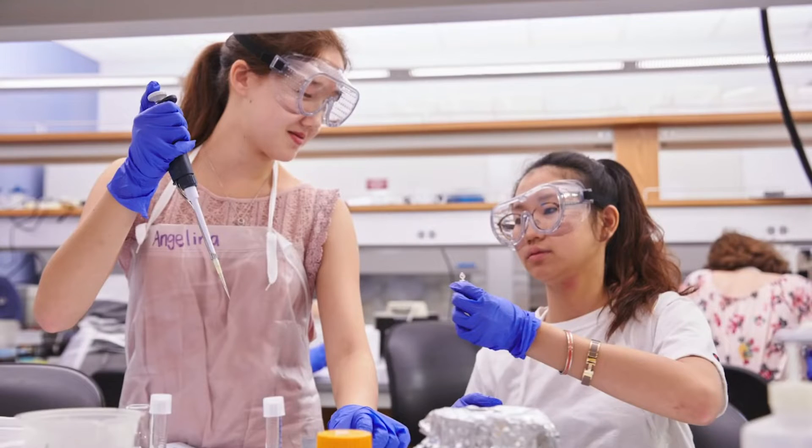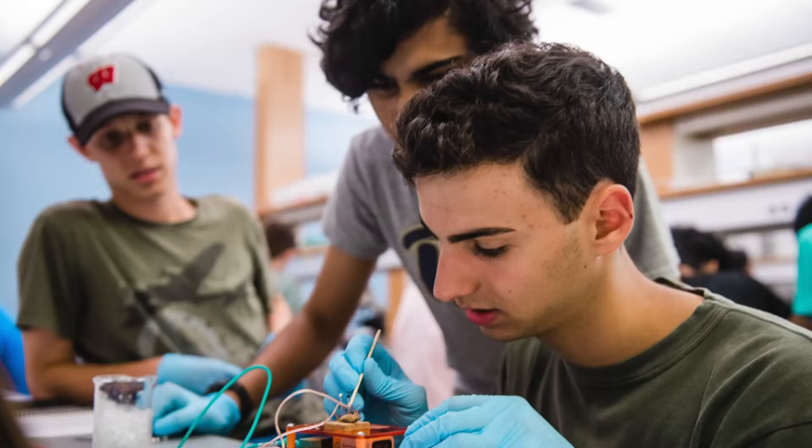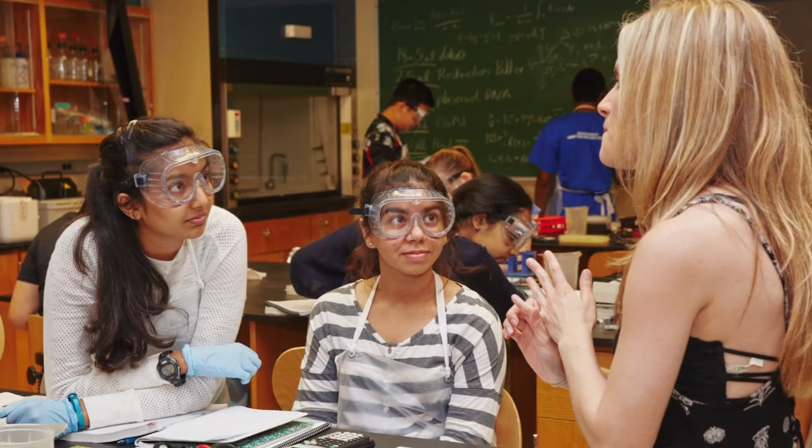My name is Kaitlyn Dorst and I'm one of the instructors in the Practicum Track of Boston University's RISE program. The Practicum Track is a six-week summer program for high school students entering their senior year that provides an in-depth research-focused examination of a particular topic in STEM. The program culminates in a poster symposium where students present their original research findings to family, friends, and the Boston University community.